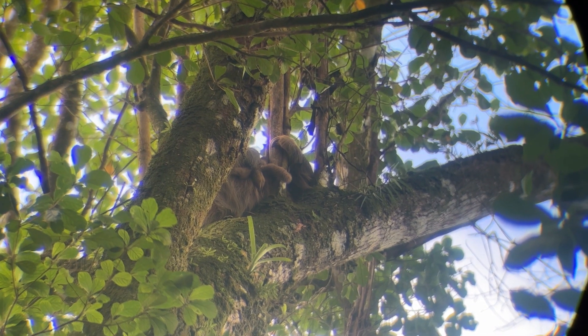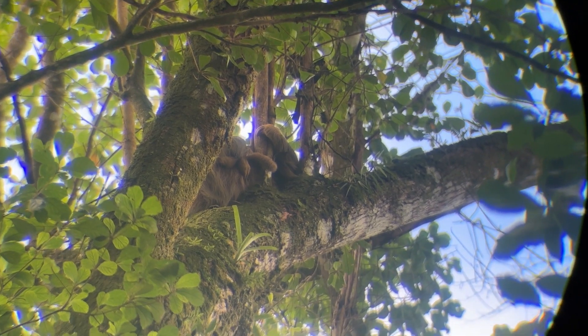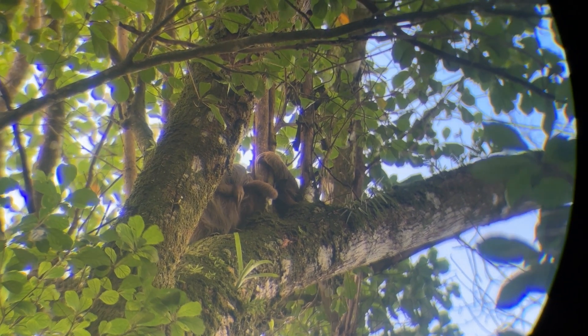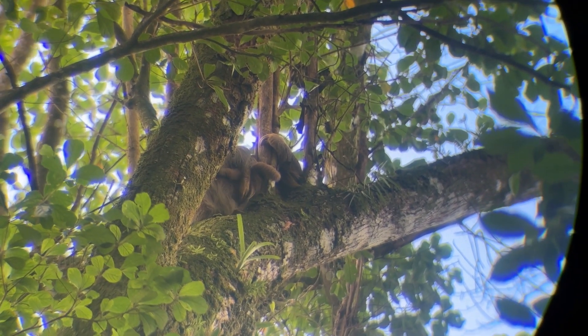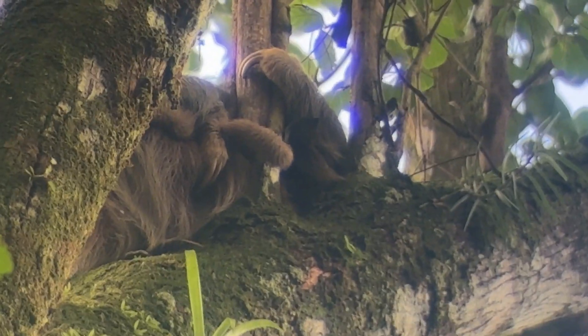Guys, it's moving a little bit. It's better. Look at the hands of the baby — look at this.